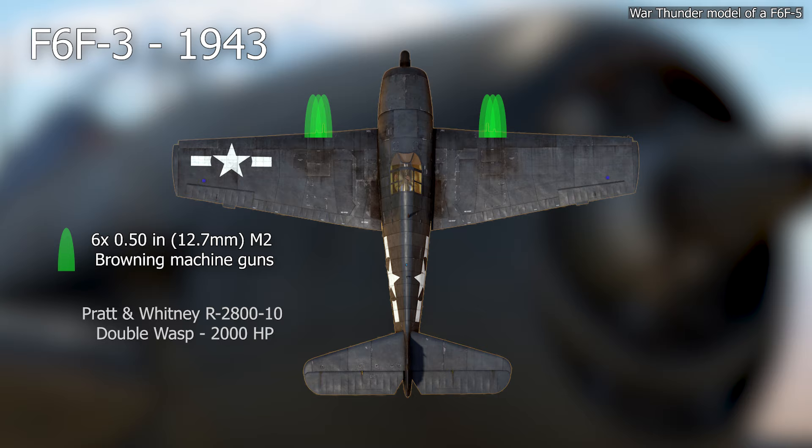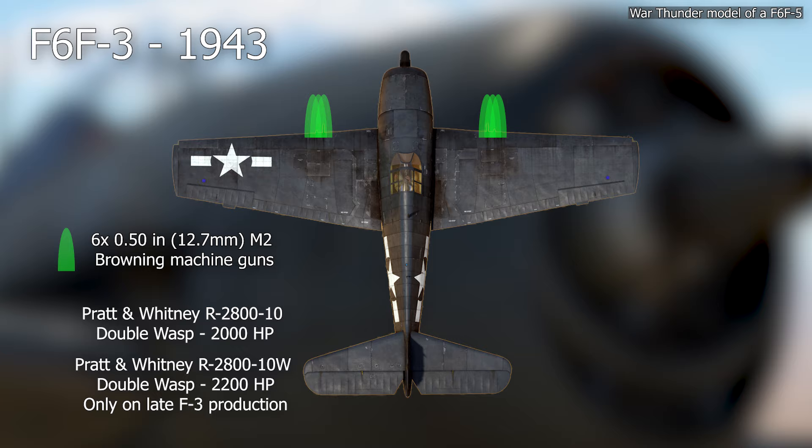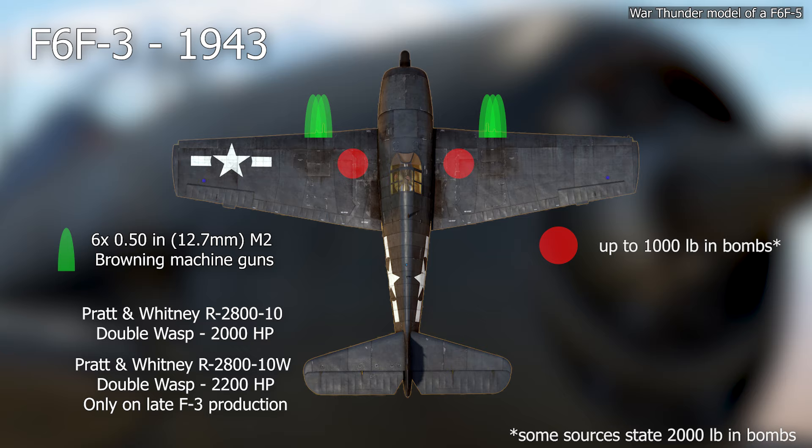Most F-6F-3s had the 2,000-horsepower Pratt & Whitney R-2800-10 Double Wasp engine, though the last units were equipped with the more potent -10W version that was standard on the F-6F-5. Later production F-6F-3s were able to carry up to 1,000 pounds in bombs and six 5-inch high-velocity aircraft rockets.